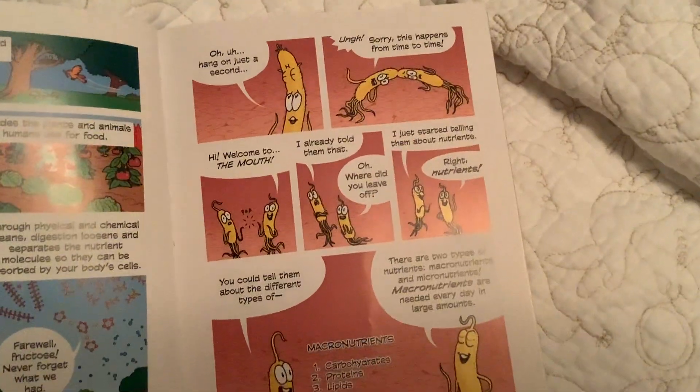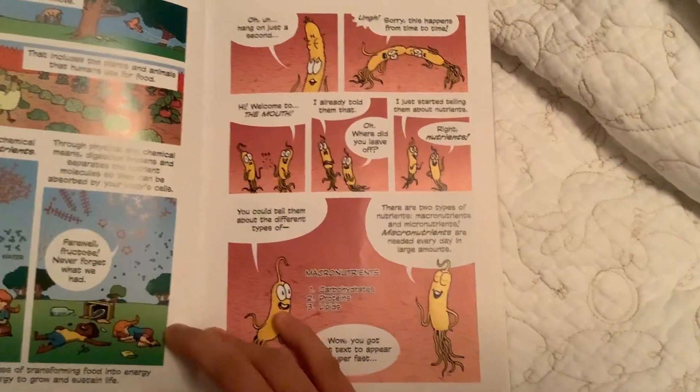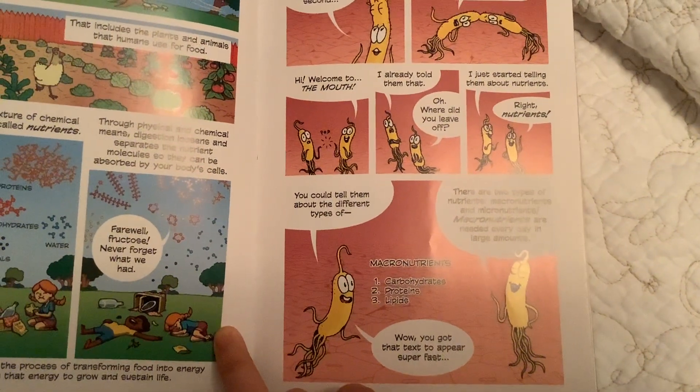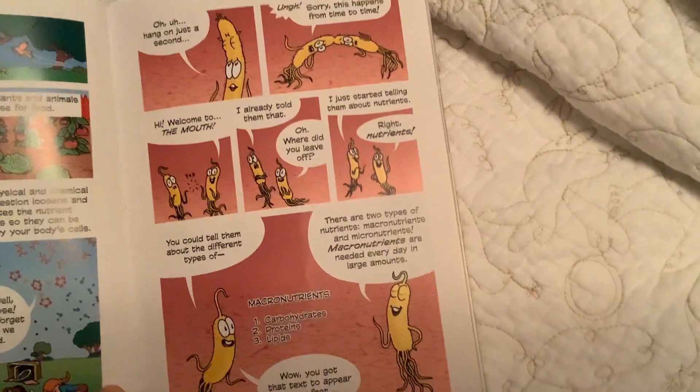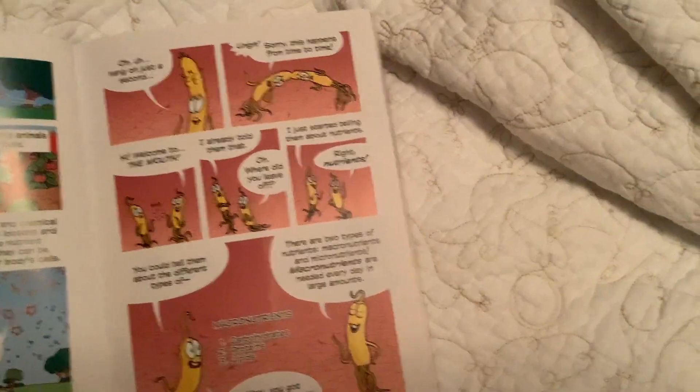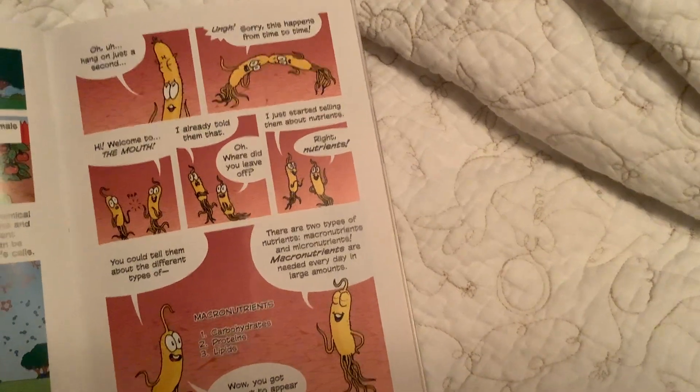Right, nutrients. There are two types of nutrients: macronutrients and micronutrients. Macronutrients are needed every day in large amounts.